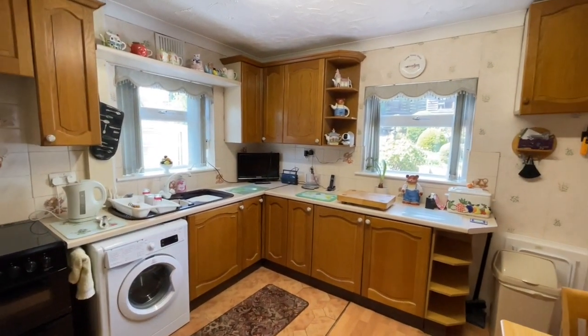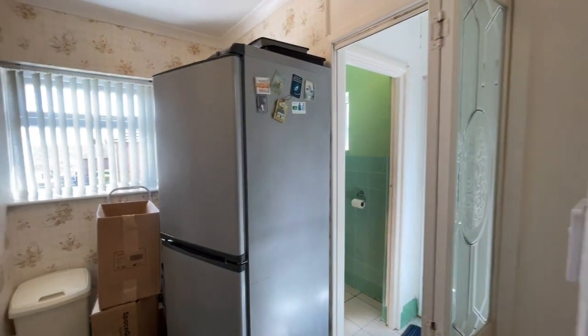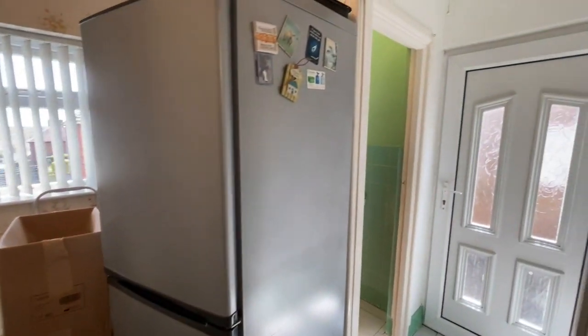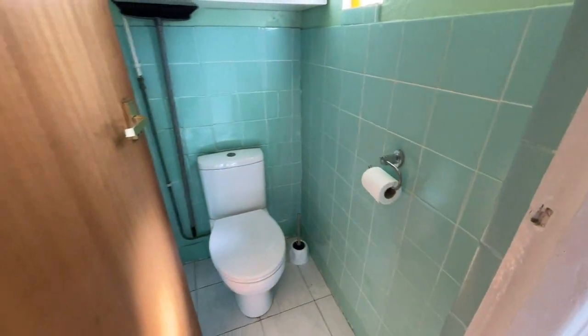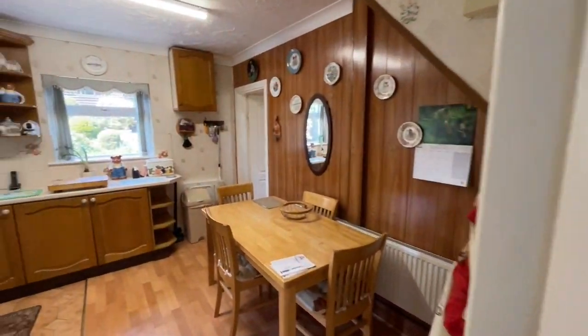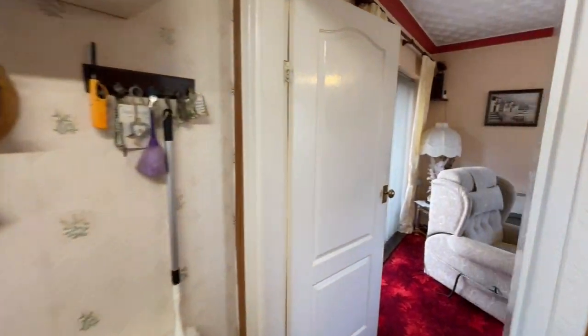You'll note the property would benefit from some selective updating but is in good general condition. There's a rear utility room or storage area and also a very practical ground floor cloakroom with toilet. Spinning back through the kitchen, you can see it is a really good size with the dining table and chairs in there too.